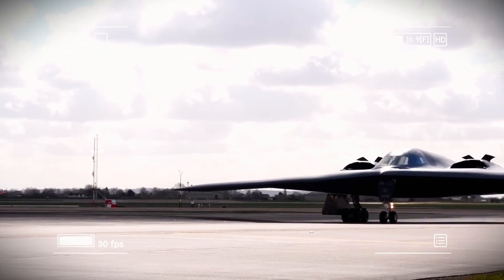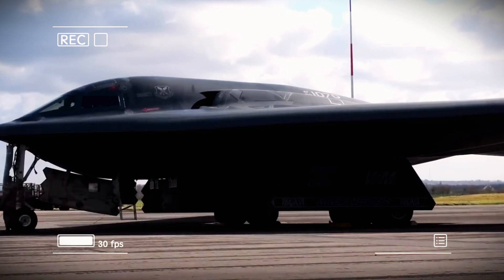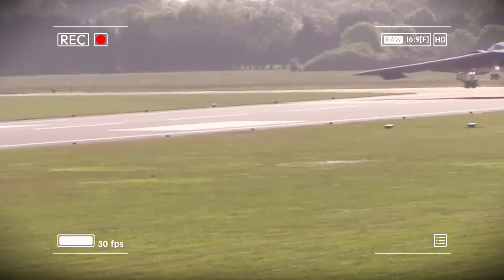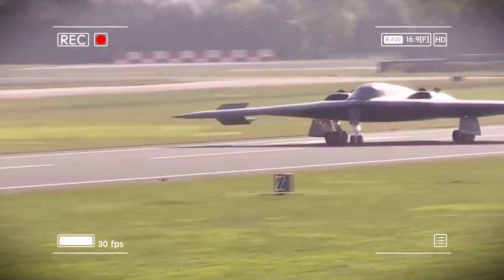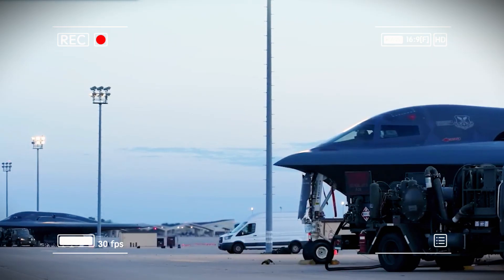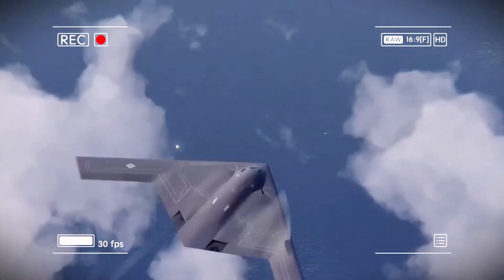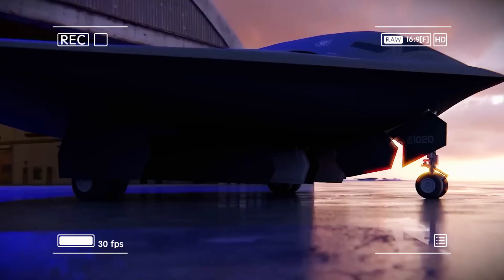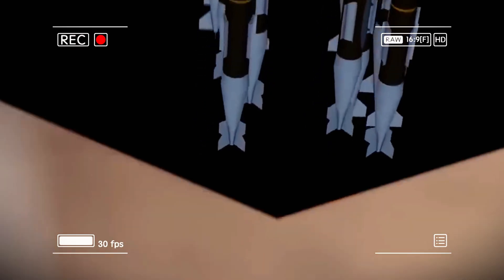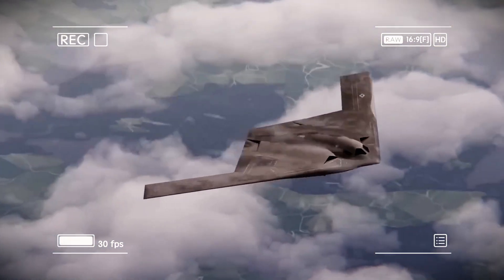The B-21 Raider isn't just an upgrade to the B-2 — it's a new generation of aircraft built for 21st century warfare. The B-2 was designed as a nuclear bomber for the Cold War. The B-21 is built for modern multi-domain battlefields where cyber, space, and air power all converge. It can fly 2,500 miles without refueling while carrying a full weapons load — enough to strike any target on Earth from US or allied bases. For comparison, an F-35 can only fly about 930 miles without refueling.